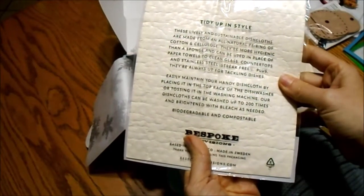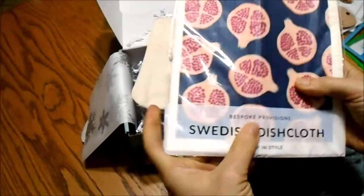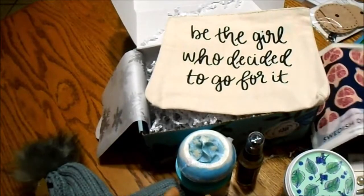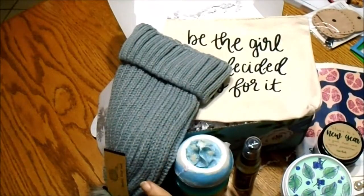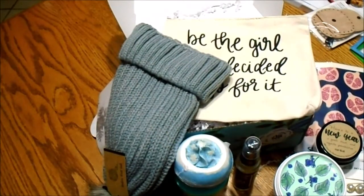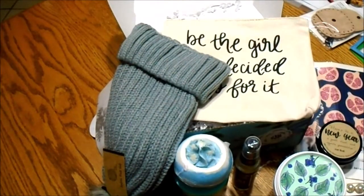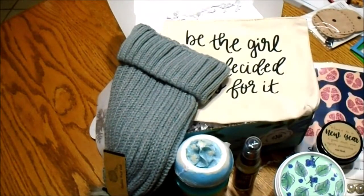And a Swedish dish cloth — a sustainable dish cloth made from cellulose. That looks interesting, be something worth trying. So all of this came crammed into this little box! Right now they're doing, I think, 20% off — a big coupon for the beginning of the year. You will not be disappointed. This is probably the best mom subscription box that I have seen, and I'm going to keep it up for a little while and see how it goes.